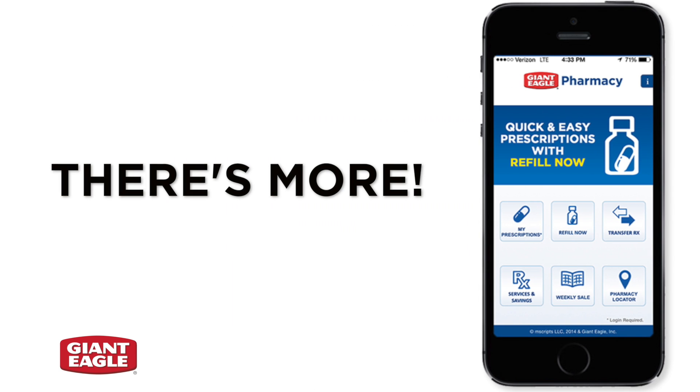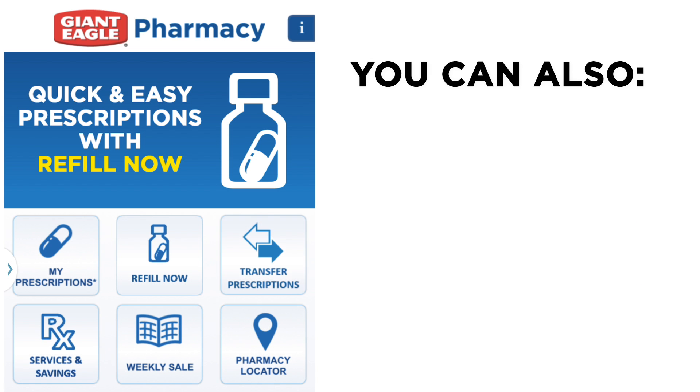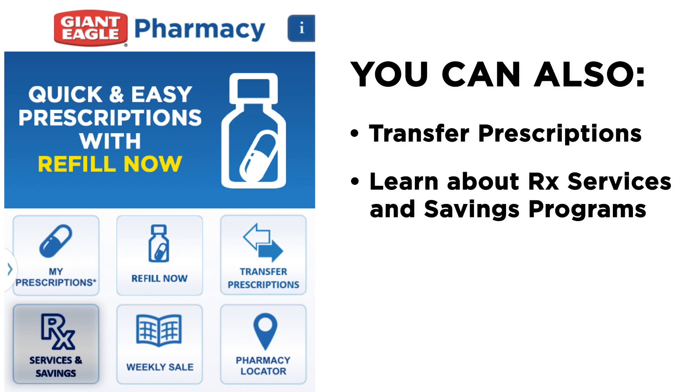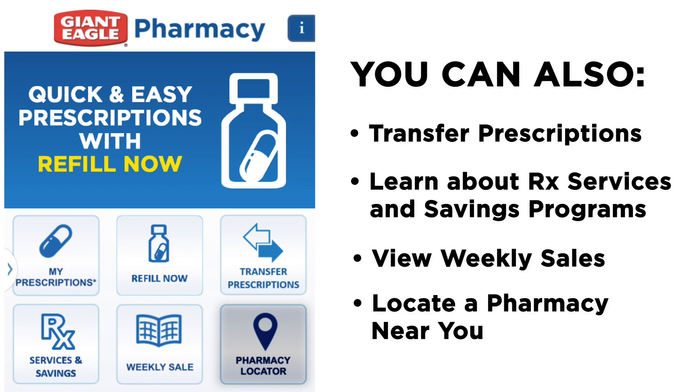The Giant Eagle Pharmacy mobile app gives you access to great savings and pharmacy programs, all while helping you find a store close to you. With this app, you can also easily transfer prescriptions to Giant Eagle Pharmacy, learn about Giant Eagle Pharmacy's services and savings programs, browse Giant Eagle's weekly sale items, and use the pharmacy locator to find a location near you.